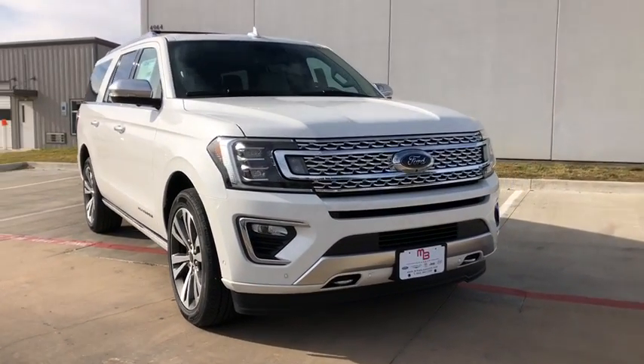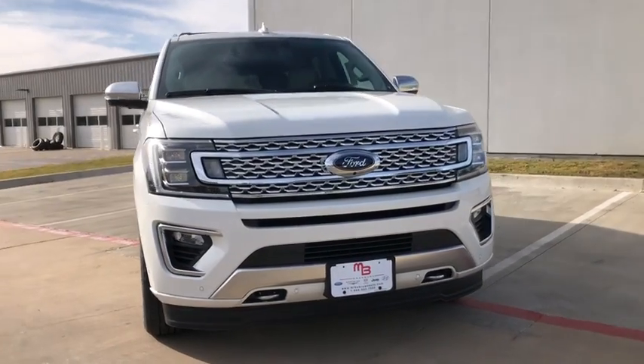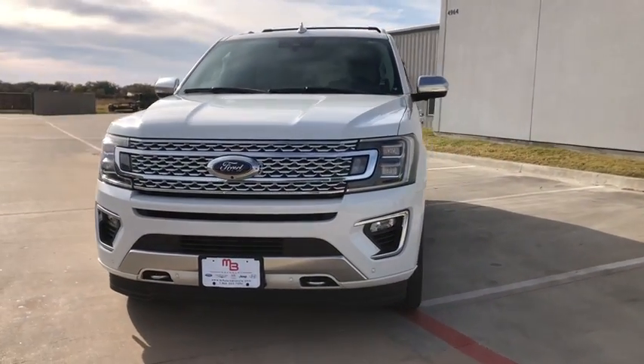We are pleased to show you the 2020 Ford Expedition. Powerful. Controlled. Resourceful. Expedition.